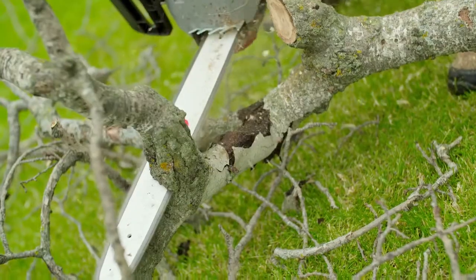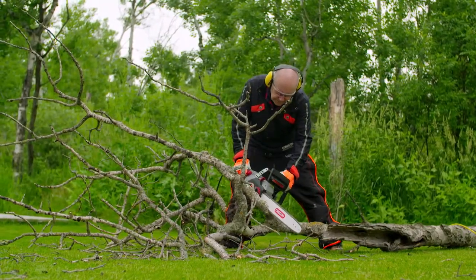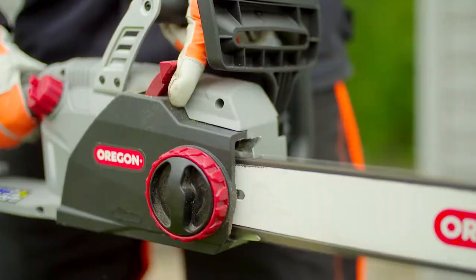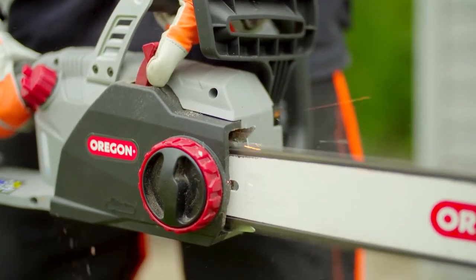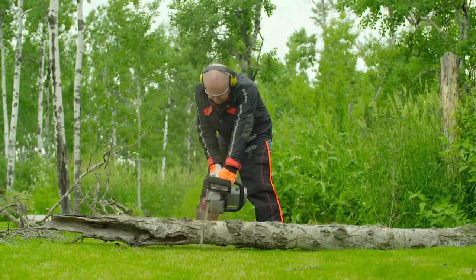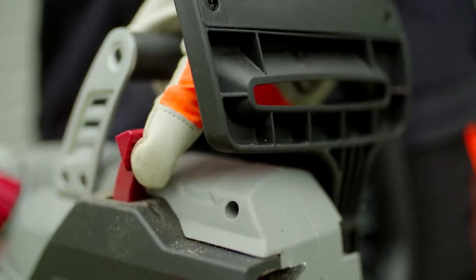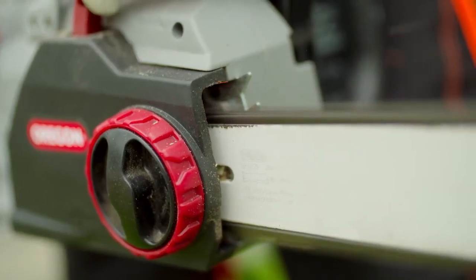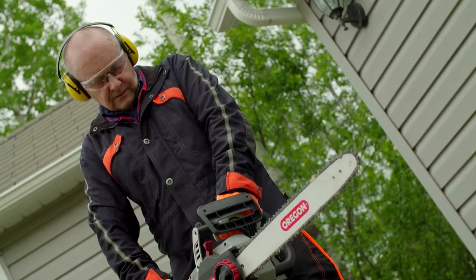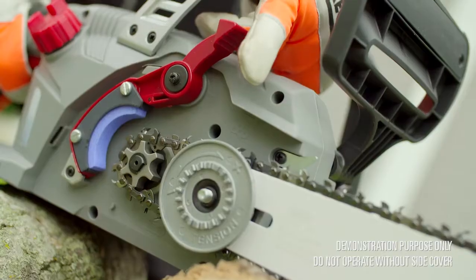With its low kickback bar and chain, the CS1500 is comfortable and easy to use. The CS1500 is the only self-sharpening corded electric chainsaw on the market. Don't worry if you touch a stone on the ground while cutting. With a simple pull of the red PowerSharp lever, you'll take your chain from dull to sharp in as little as three seconds. Oregon's patented PowerSharp technology means you'll never cut with a dull chain again.